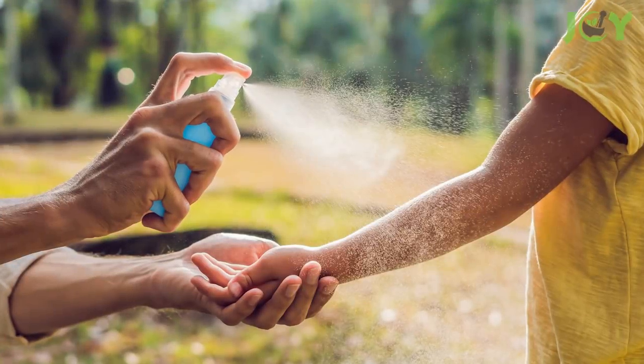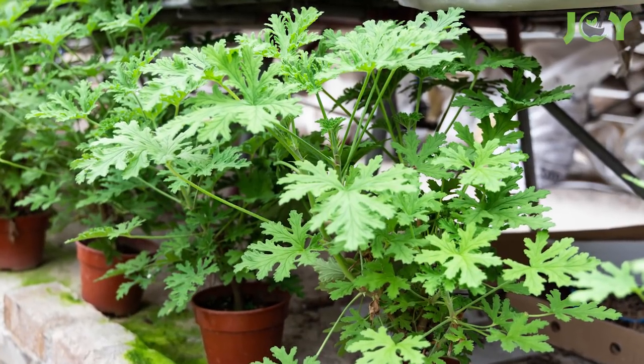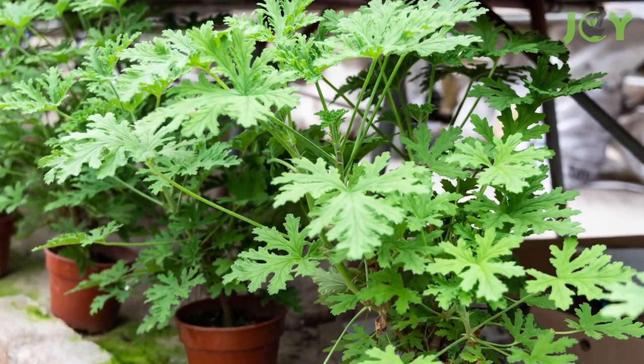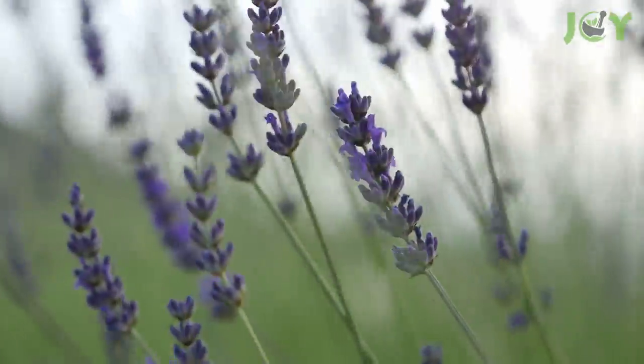Citronella is used in mosquito repellents and candles because its potent scent masks the smell of carbon dioxide that mosquitoes are attracted to. As a more natural alternative to sprays or candles, you can also grow citronella in a planter and place it strategically near gathering areas to repel mosquitoes.